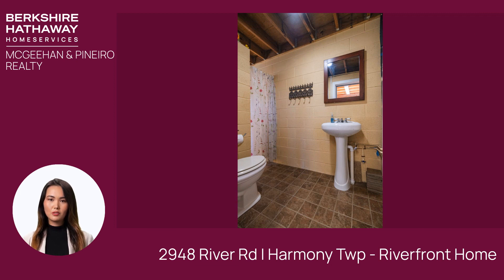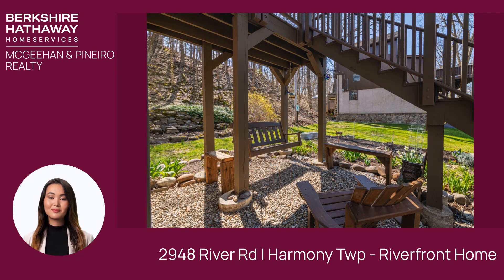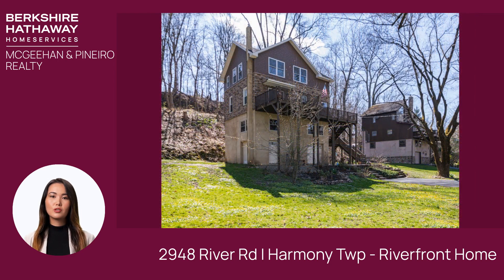Seasonal flowers add bursts of color, while towering 100-year-old trees provide shade and a sense of history. Escape the hustle and bustle of city life and immerse yourself in the tranquility of riverside living.